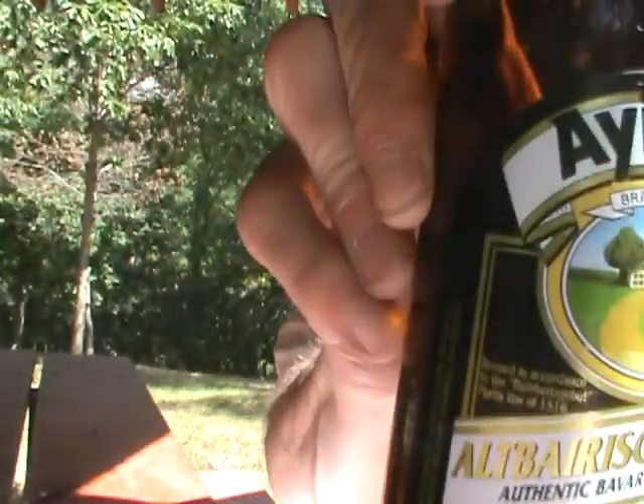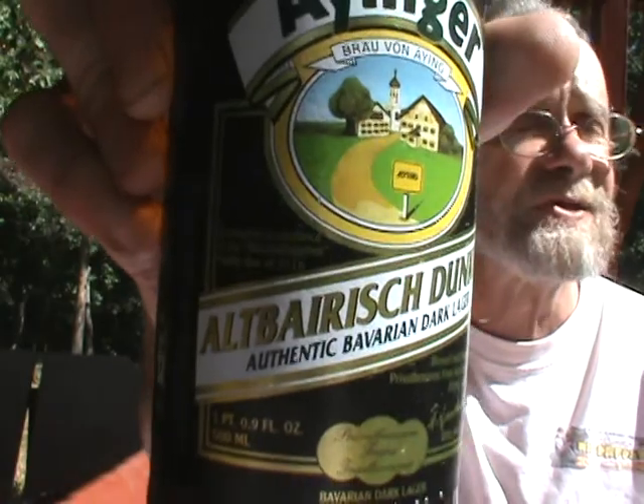Good flavor, but not super complex — a decent beer. Perfect ABV for a session beer. It's not the best, but it's still darn good. I'm going to give the Iringer Outbearish Dunkle a 'drinking good beer' rating.